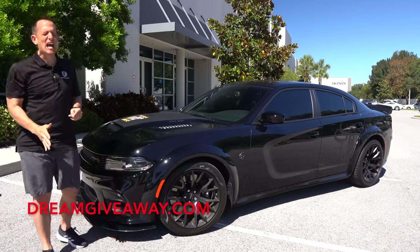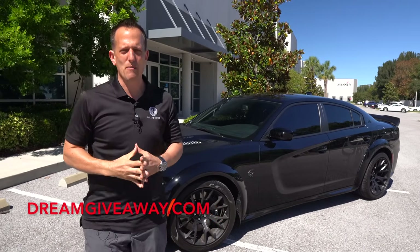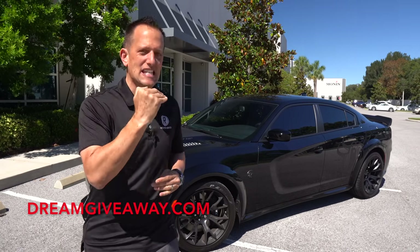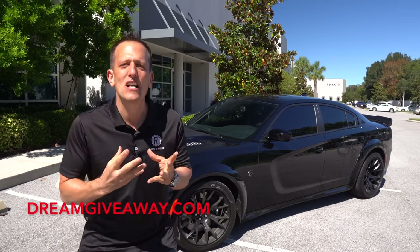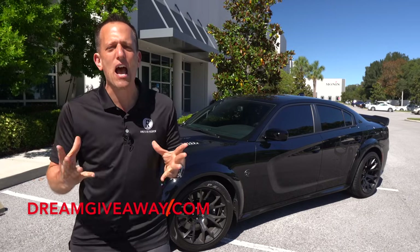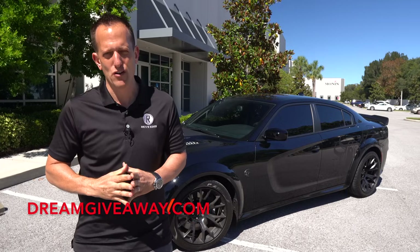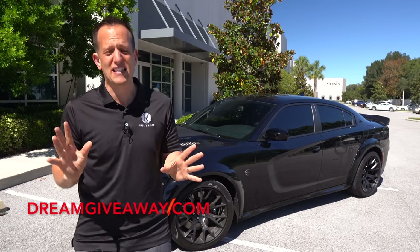Before we get into this 717 horsepower four-door muscle car, let's talk about what's going on here. The Charger has been around since 1967, and 2023 is the final year of this vehicle as we know it. That means we don't have the V8 rumble anymore, we don't have the V8 sound and the torque. Dodge is moving towards a fully electric Charger for model year 2023. I don't even want to talk about it anymore because it makes my stomach hurt.